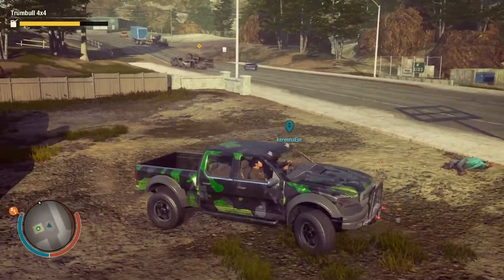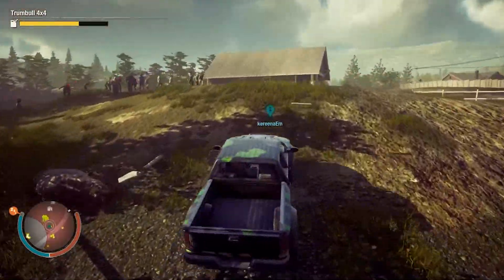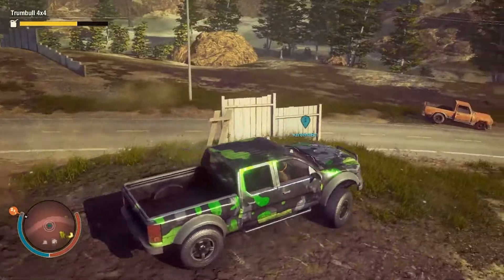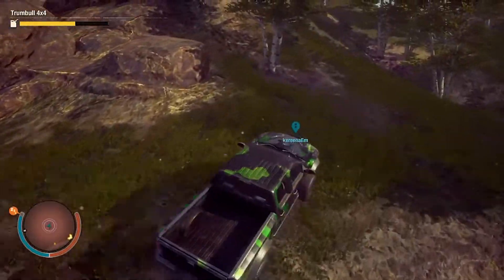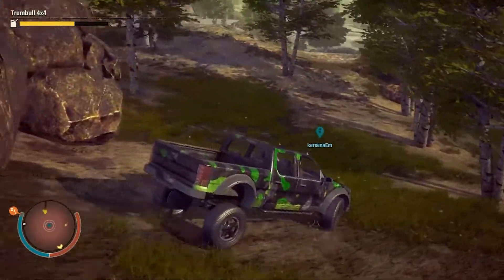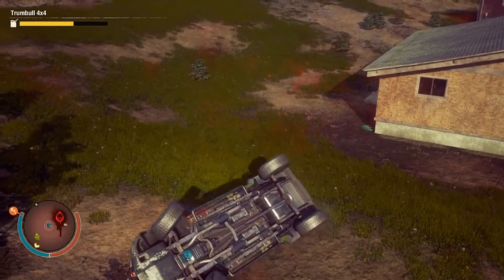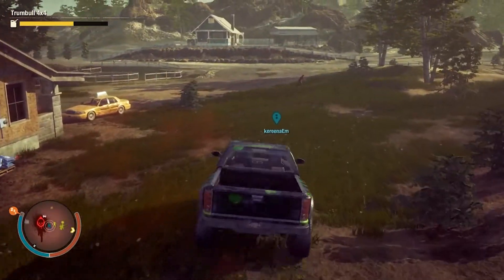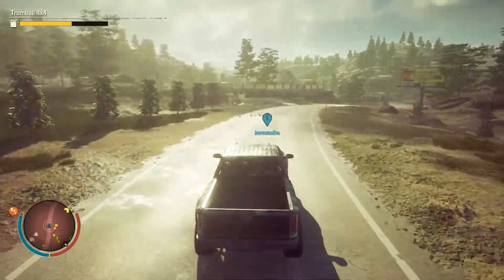The Trumbull 4x4 is more of an off-road utility vehicle. It's very glued to the ground and handles off-road extremely well — it doesn't really want to roll when going over obstacles awkwardly. It is a little front heavy, so when you go off a ramp the front will sink. It's not the fastest vehicle, so if you're looking to break land speed records you'll be disappointed.